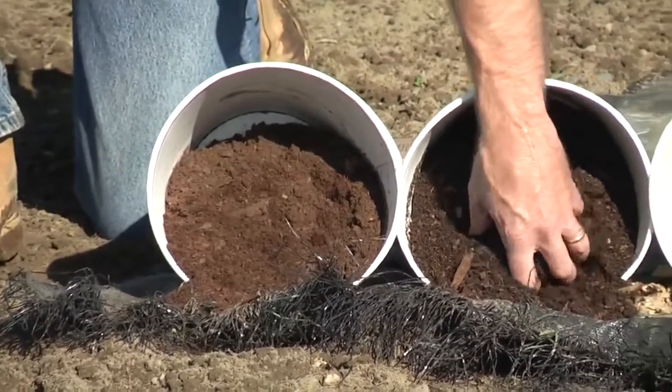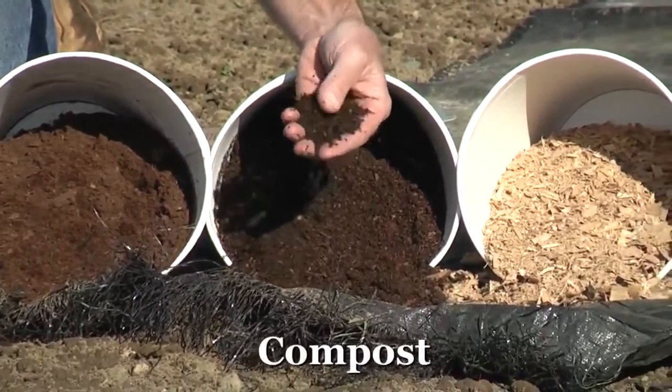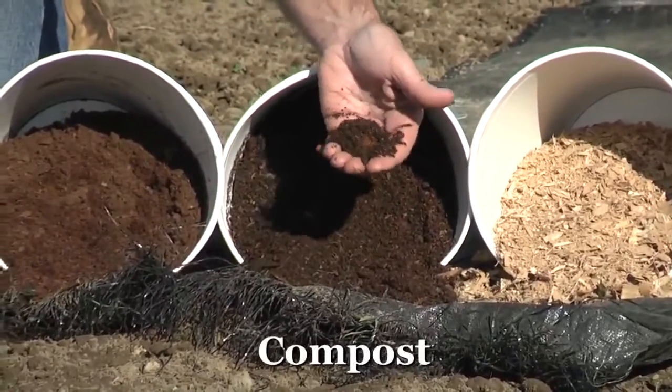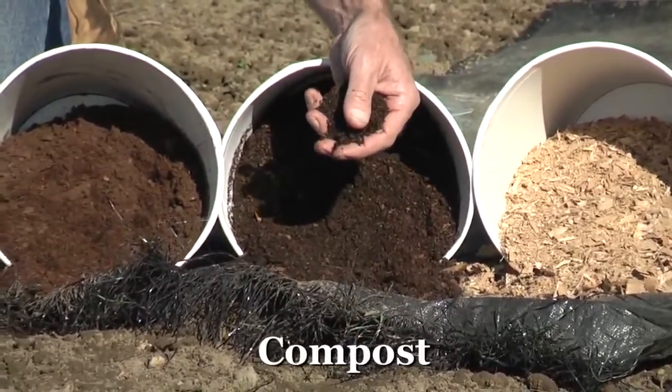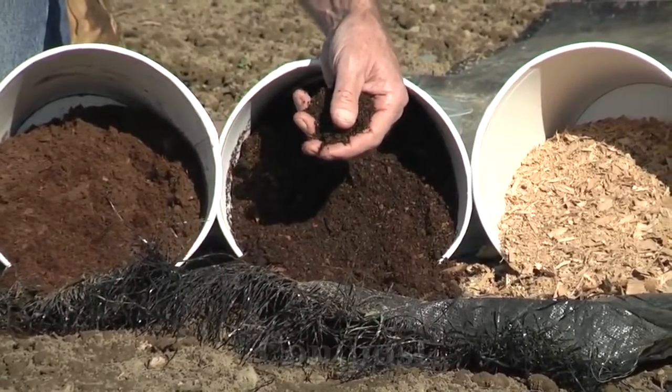The other thing we can use is compost. Compost is just a nice source of organic matter and it will also help loosen up the soil. It can be less expensive than peat moss, especially if you make it yourself. Just make sure it's got good drainage, and also be aware that the pH of your compost can be quite high sometimes, and blueberries like an acid soil — we'll talk more about that in a minute.